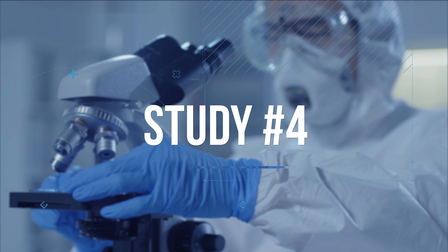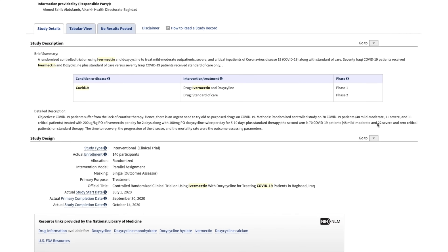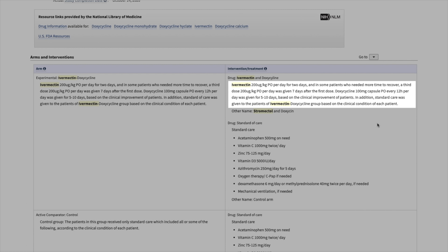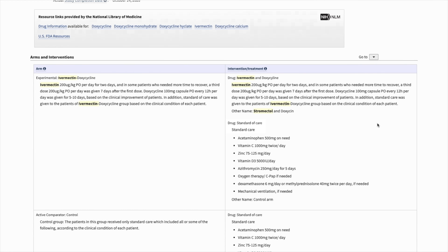There was a randomized control trial done in Iraq enrolling 140 participants. Half received 200 micrograms per kilogram of ivermectin plus doxycycline; the other half received standard care. Researchers reported that the ivermectin-with-doxycycline group reduced the mean time to recovery from 17.9 days to 10.6 days and reduced the percentage of patients who progressed to more severe disease. However, randomization by days of the week and subjective enrollment criteria may have introduced bias.